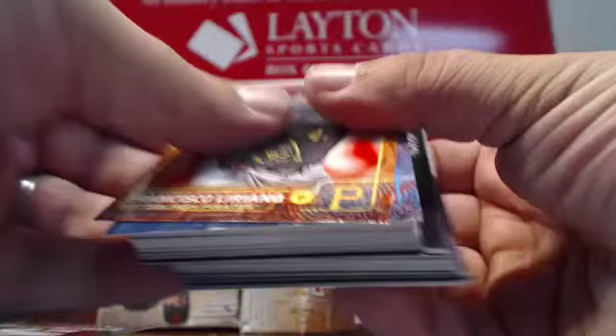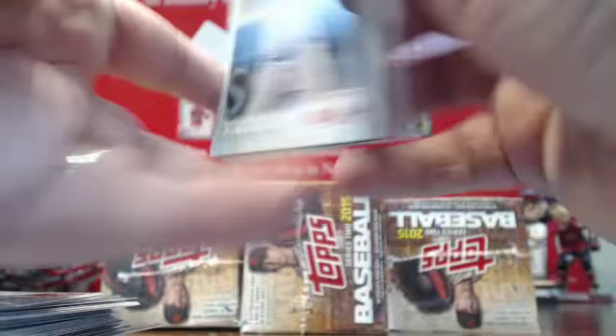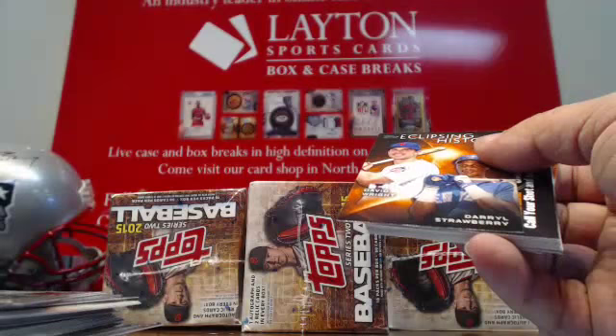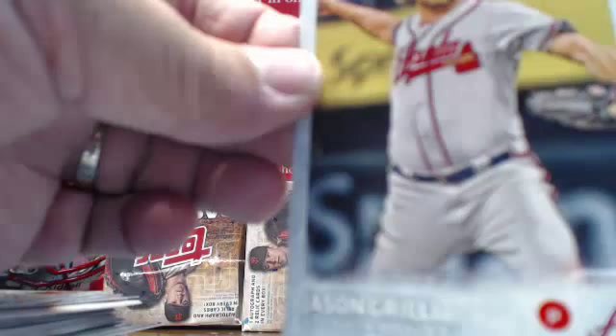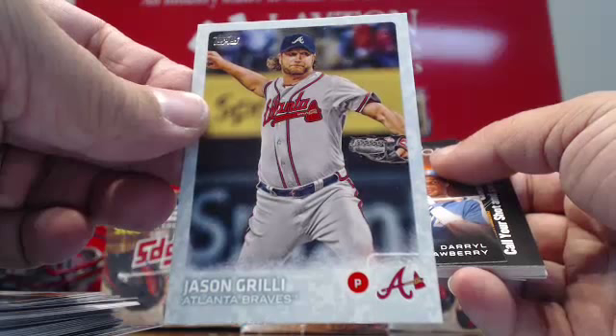Gold Jose Ramirez. Foil Juan Uribe. More inserts. Got a blue — Jason Grilli for Atlanta. I think that's called Snow Camo, numbered to 99. Jason Grilli Snow Camo Parallel for Atlanta, numbered to 99. And that'll do it for that box.